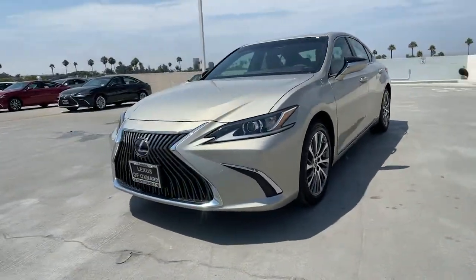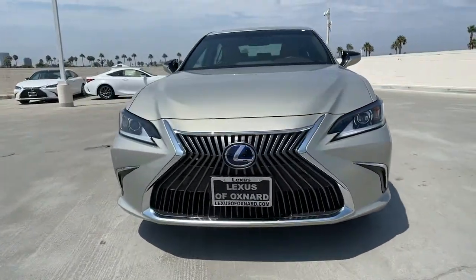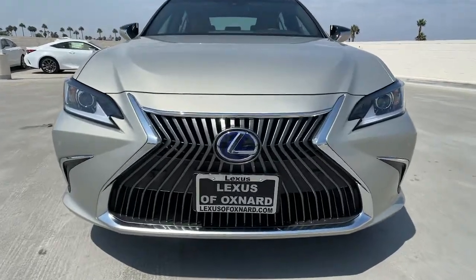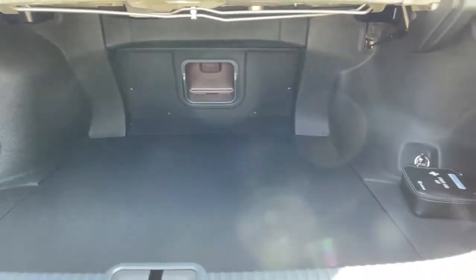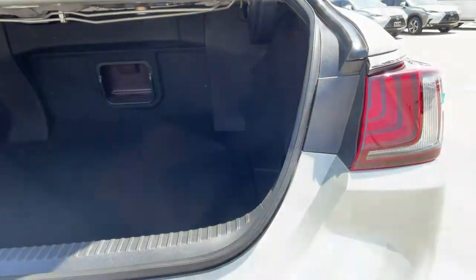Sun Moonroof, Keyless Entry, Backup Camera, Premium Sound System, Satellite Radio, Power Passenger Seat, Adaptive Cruise Control, Keyless Start, Remote Engine Start, Lane Keeping Assist.